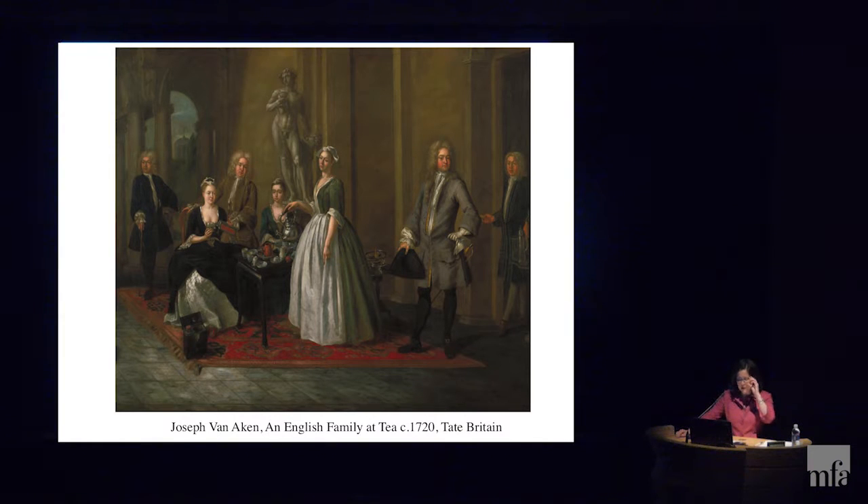Tea also gave women a new position of power, as they were the ones to serve the tea and direct the conversation. In this painting of another unknown English family you can see the tea box in the foreground, at her feet — its contents usually kept under lock and key, like the sugar we saw earlier. Here you can see her carefully doling out the precious leaves from a container. To properly serve tea, one also had to own all of the items related to its consumption, as seen on the various tea tables in the paintings.